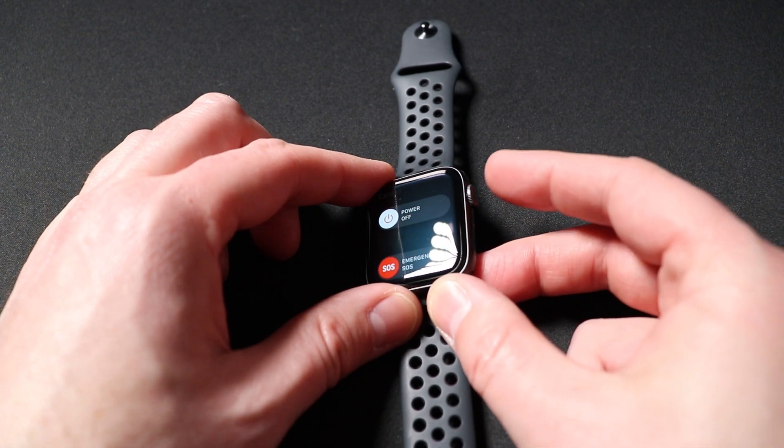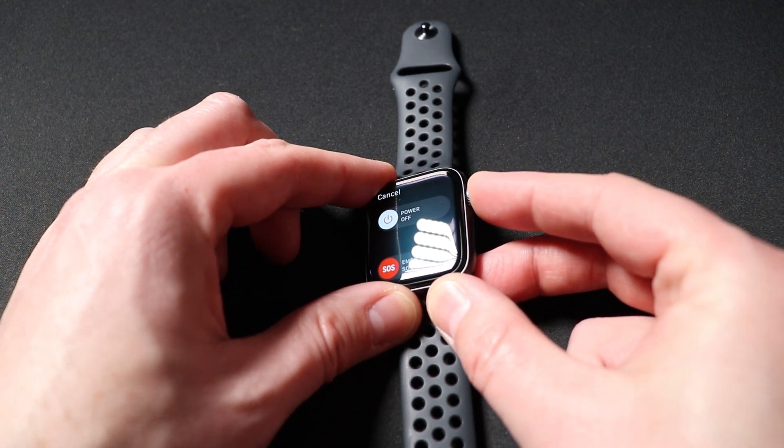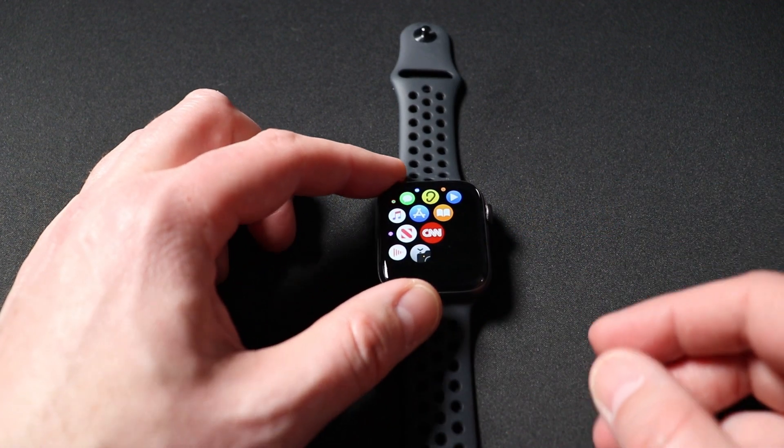Then what you want to do is press and hold the digital crown, or home button, right here. Press and hold that one in and that should close out of the app.